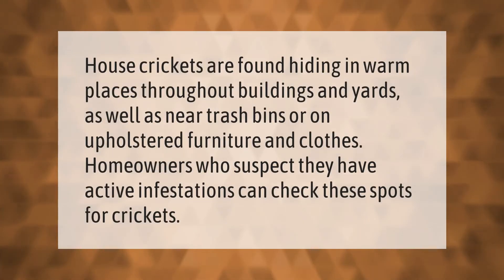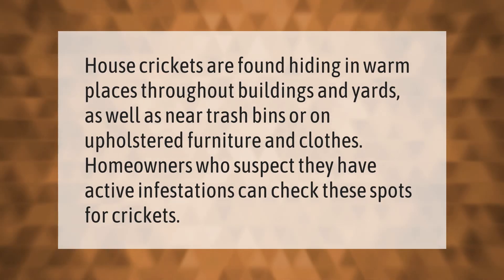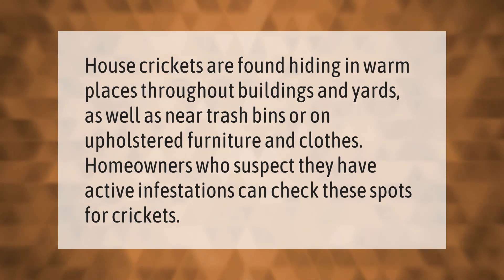House crickets are found hiding in warm places throughout buildings and yards, as well as near trash bins or on upholstered furniture and clothes. Homeowners who suspect they have active infestations can check these spots for crickets.